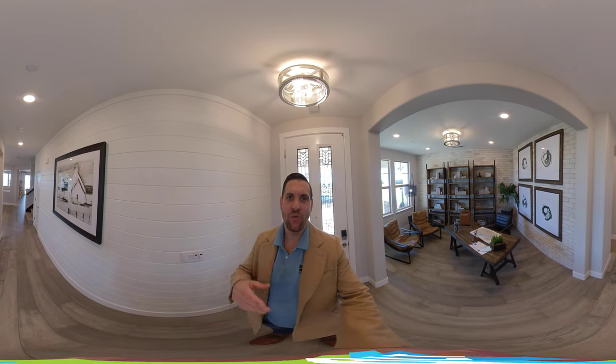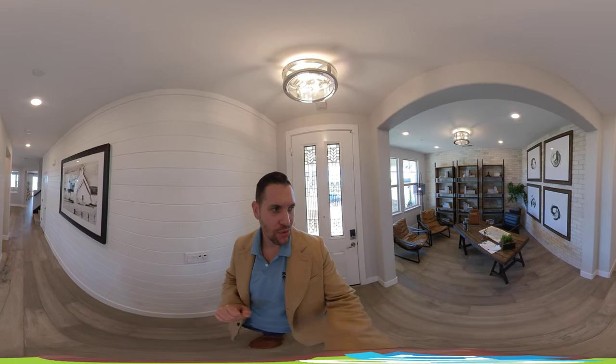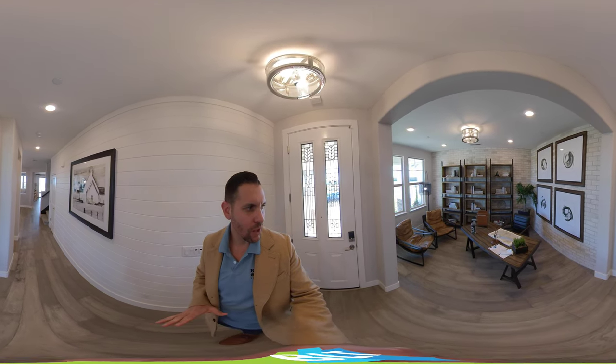Hello, this is Brandon Leung, your Rockland and Roseville Realtor. I am here at the Prominence in Whitney Ranch. It's a JMC home community. Whitney Ranch is a great master-planned community, about 3,000 homes or so in Rockland.